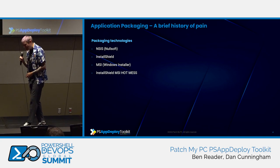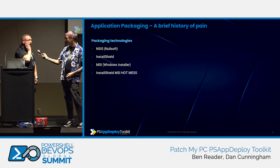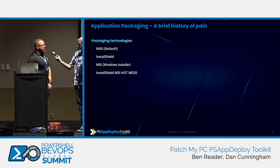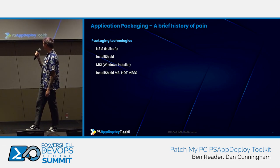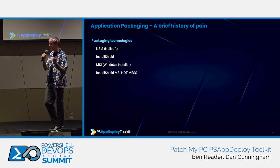InstallShield was hell — it was a custom action nightmare. We then moved on to officially supported first-party installation packaging, which is MSI — Microsoft Installer, or Windows Installer. That's still the preferred standard. If you follow the rules, you can make a standardized application that anyone can work with. It's basically a glorified database of things, so you can interrogate it and figure out what the switches are. Then came InstallShield's mashup with MSI, which was just a hot mess — a custom action nightmare.